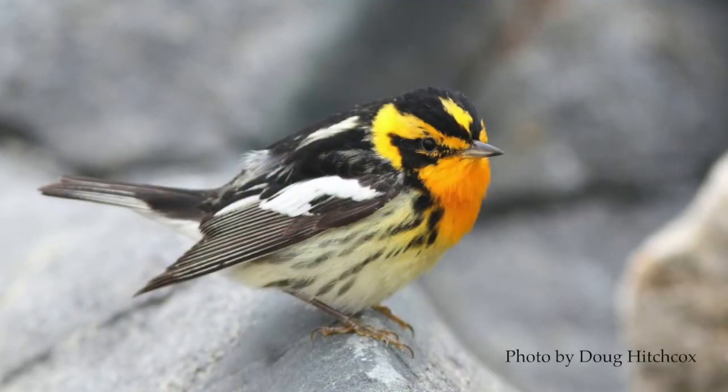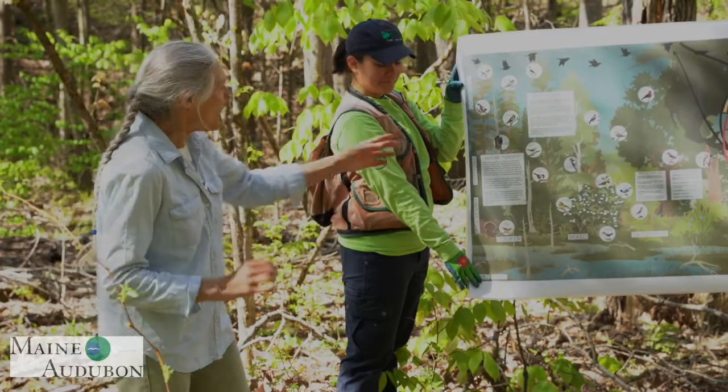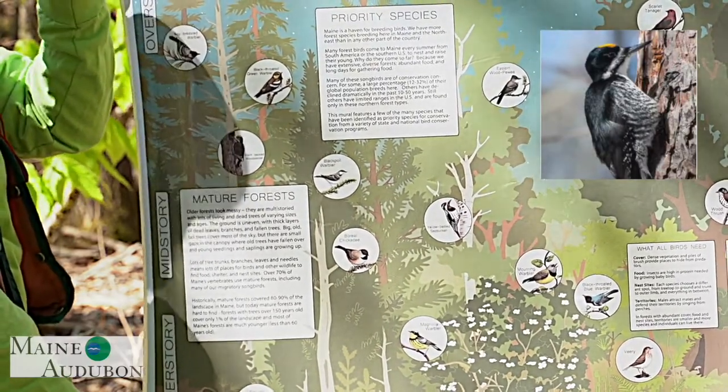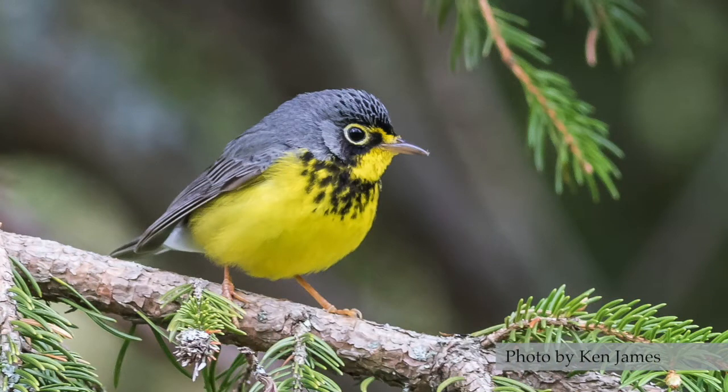For example, in the coniferous forest you might find blackburnian warblers way at the top of a coniferous tree singing their hearts out — they have a really thin, wispy song that rises up. On the trunk of the tree you might find a black-backed woodpecker; they like old trees where the bark flakes off and look for insects under those flakes. Down on the forest floor you might find a Canada warbler — their populations are declining dramatically, and they like shrubby areas right next to water.